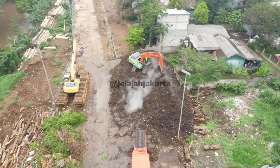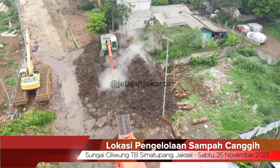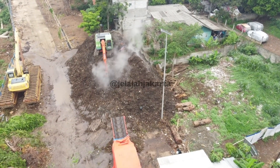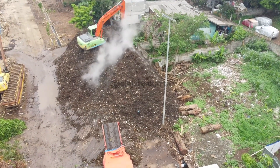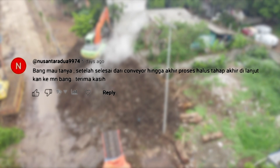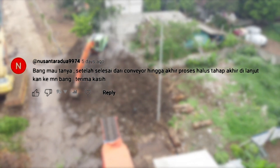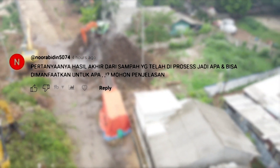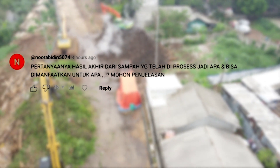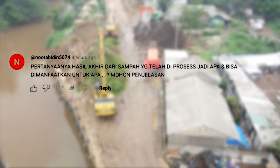Selamat datang di Jelajah Jakarta. Ada beberapa pertanyaan mengenai hasil cacahan sampah di TB Simatupang, untuk apa. Ada dari akun Nusantara 2 9974 yang bertanya: setelah selesai dari conveyor hingga akhir proses halus tahap akhir, dilanjut kemana? Lalu ada juga pertanyaan dari akun Nur Abidin 574: hasil akhir dari sampah yang telah diproses jadi apa dan bisa dimanfaatkan untuk apa?